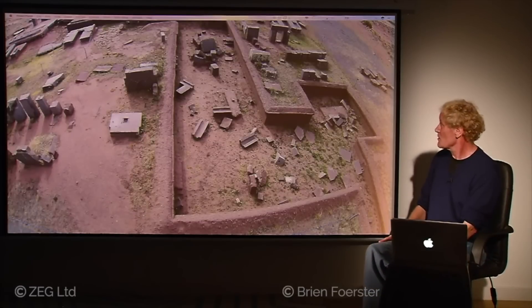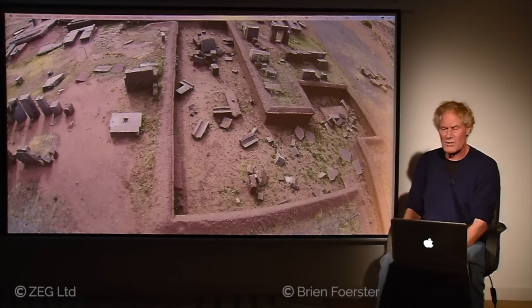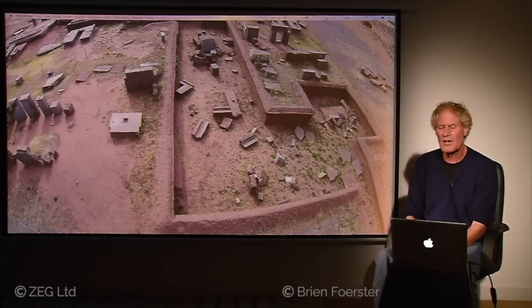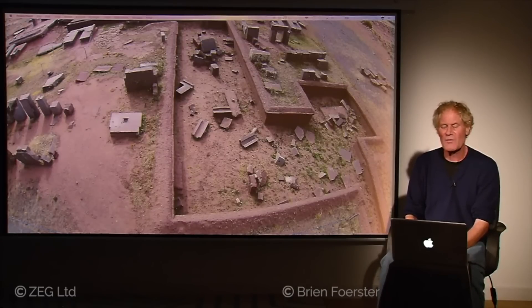Here you can see where some excavation was done — they only dug down about two feet, and you can see all the shattered stone. I think what happened here was a giant cataclysm about 12,000 years ago, when a tsunami from Lake Titicaca swept up mud and literally buried Pumapunku. When the Tiwanaku civilization appeared about 2,000 years ago, they didn't know Pumapunku was there, but they did occupy Tiwanaku next door and used it as their ceremonial center.